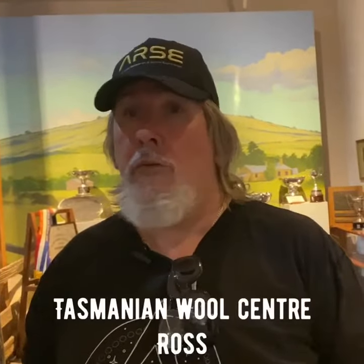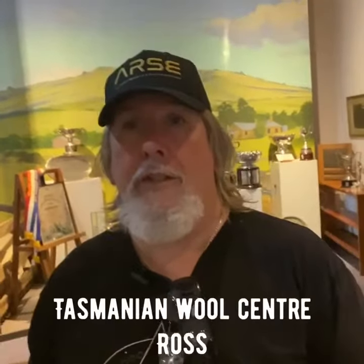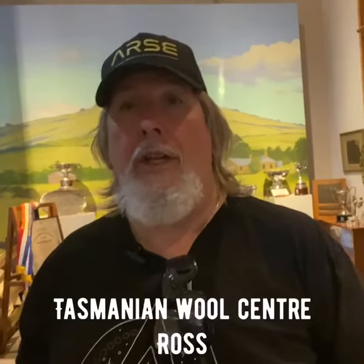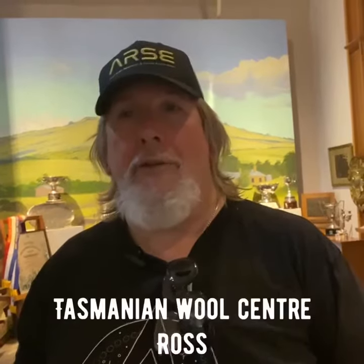Hello there, the bearded burglar from down there, and today I'm down in Ross having a bit of a look at the Tasmanian Wool Centre. Behind me there you can see quite a little bit of the history of wool in Tasmania, almost as extensive as it is in New Zealand I guess. Let's go see what they've got to look at.